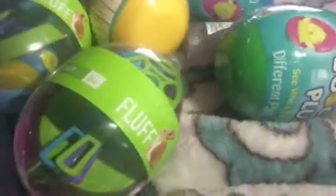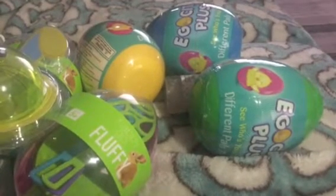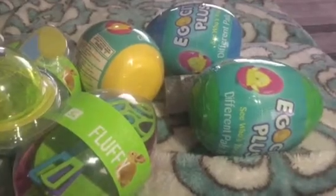I also got another one — the green ball — also for 19 cents. So that's my Walgreens find! I hope you guys were able to go there and grab some of the good deals. I'll see you in my next haul video — have a good day, bye!